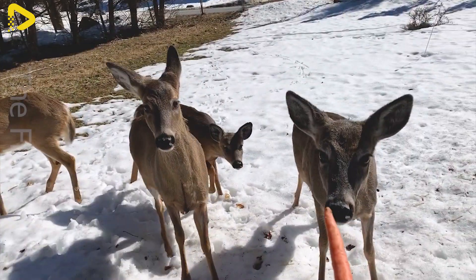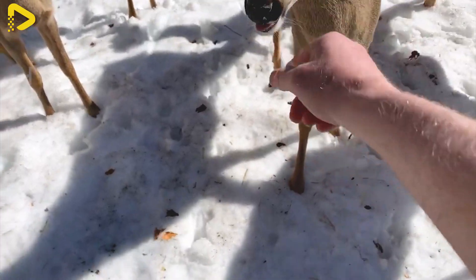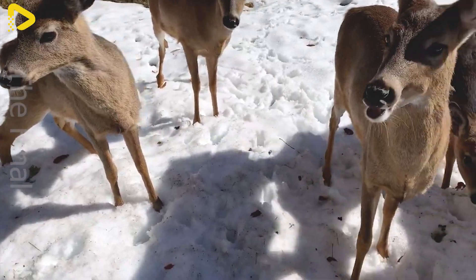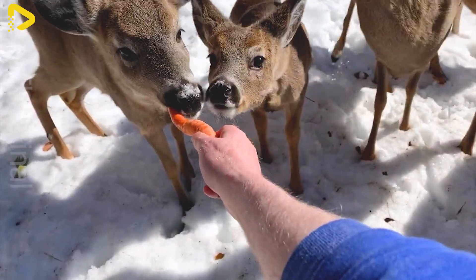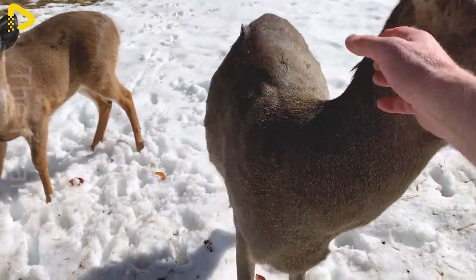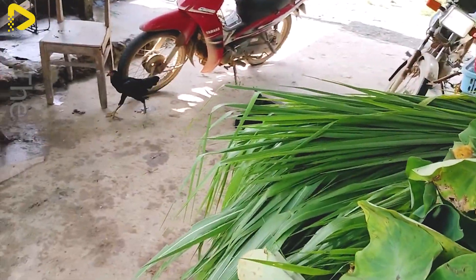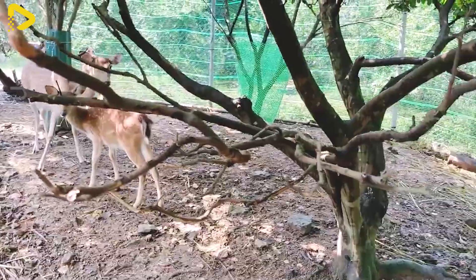The nutritional regimen of deer plays a crucial role in their health and the quality of their antler velvet. As herbivores, deer require a rich and balanced diet consisting of fresh grass, fruits, and supplementary feed to ensure adequate energy and nutrients.